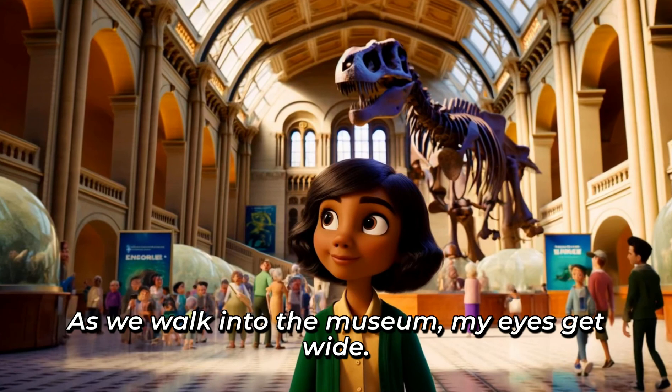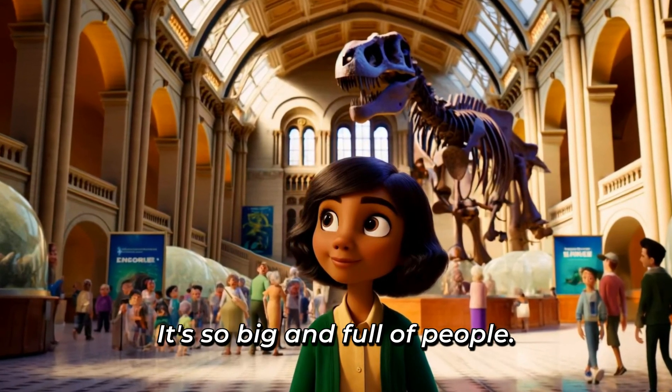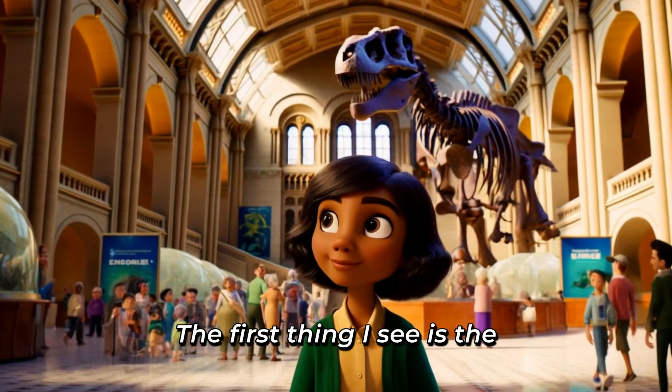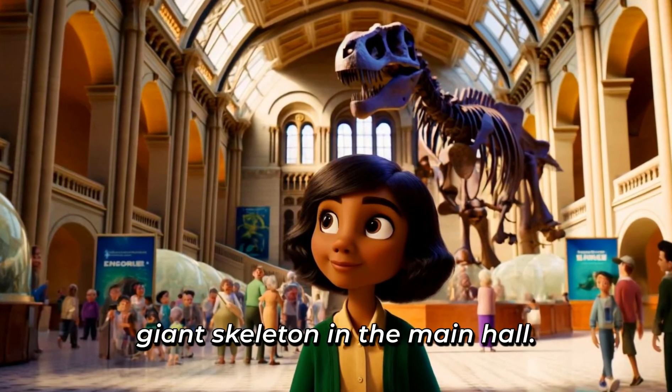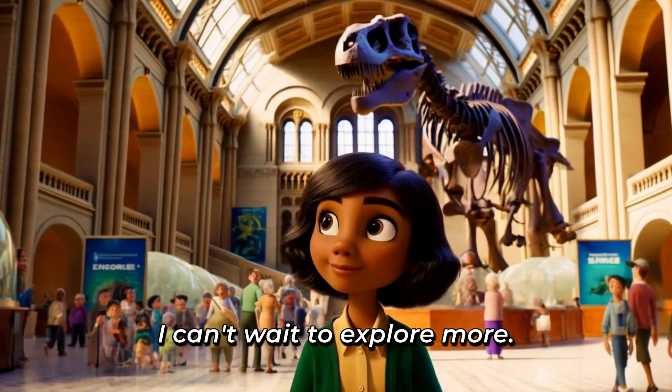As we walk into the museum, my eyes get wide. It's so big and full of people! The first thing I see is the giant skeleton in the main hall. I can't wait to explore more!